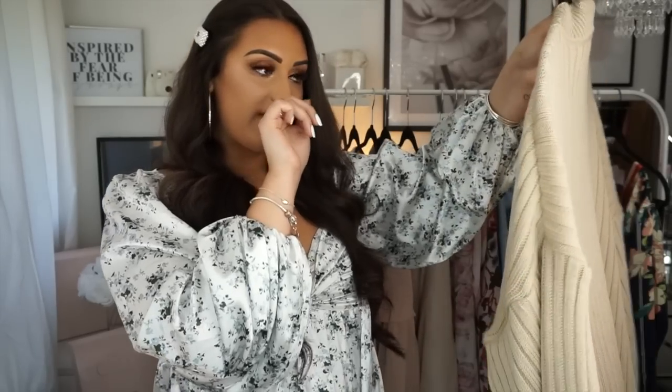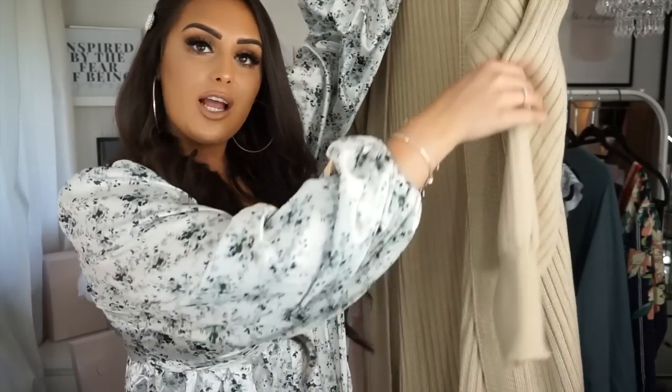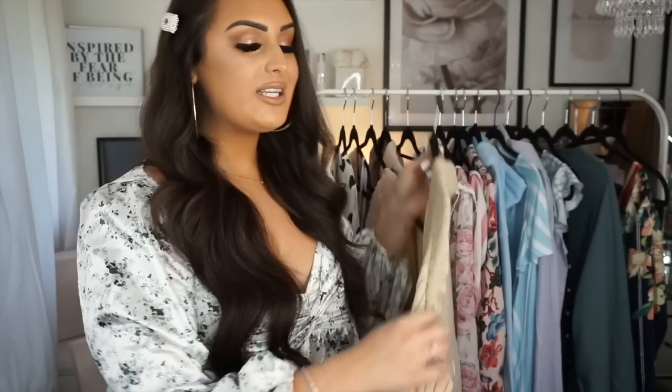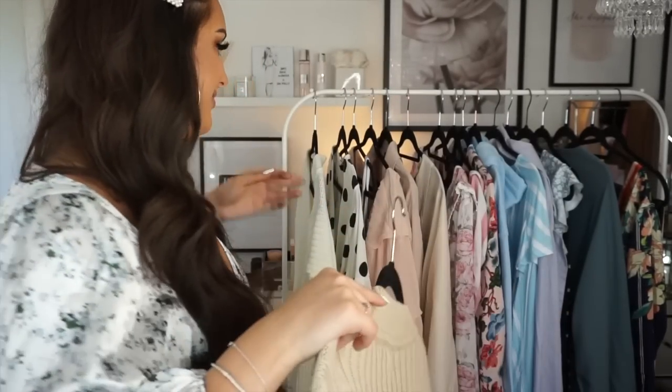I also picked up another cardigan. I wore this one to Primark the other day and got so many compliments — I wore it with leggings, a plain white cami, and just this. The sleeves are balloon sleeves which look really nice, although I did get really hot in it. Maybe one for autumn/winter. But you never know in England — it can be hot one day and five degrees the next!